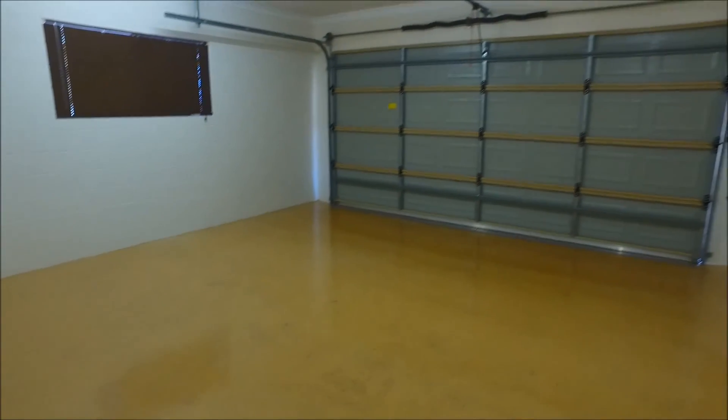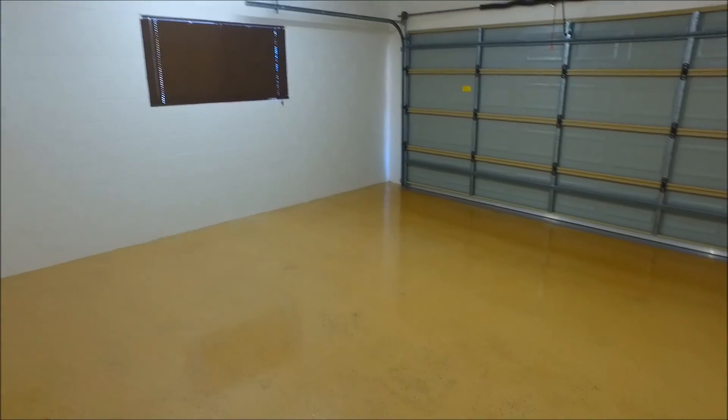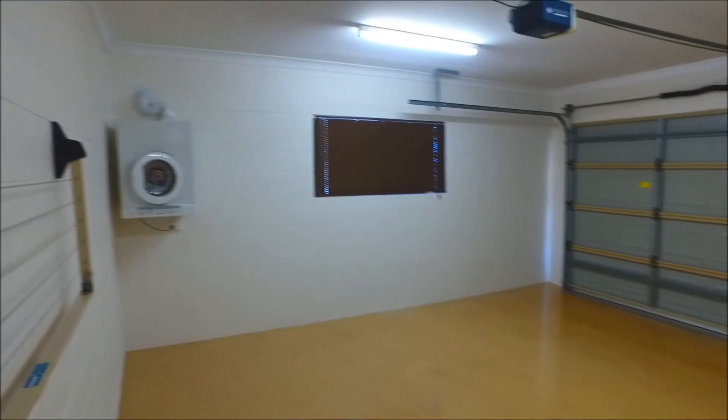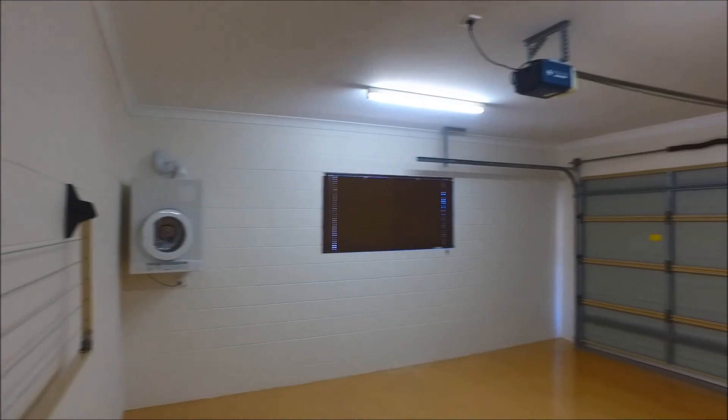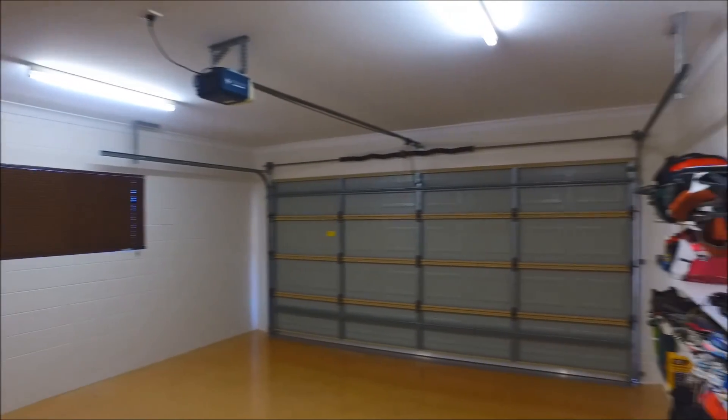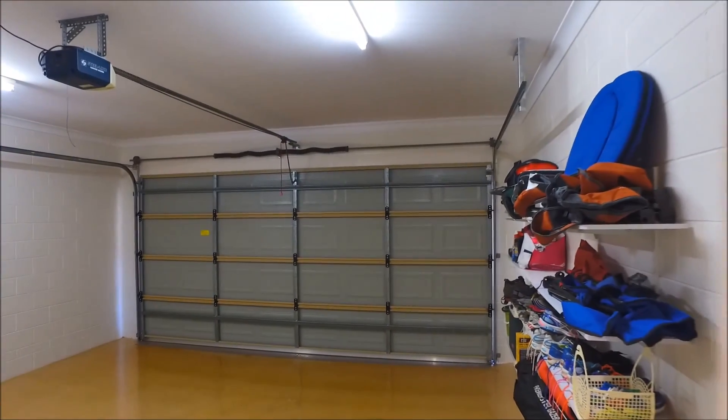I'm just going to take you for a quick look into the garage. It comes straight into the kitchen, which is great when you bring the shopping home. The floor is finished with epoxy resin, and the clothes dryer is staying as it's ducted into the wall so all the heat gets ducted outside. There's some shelving there also.